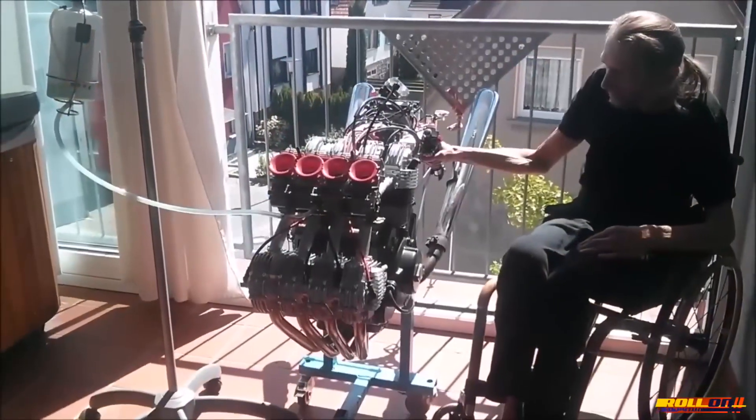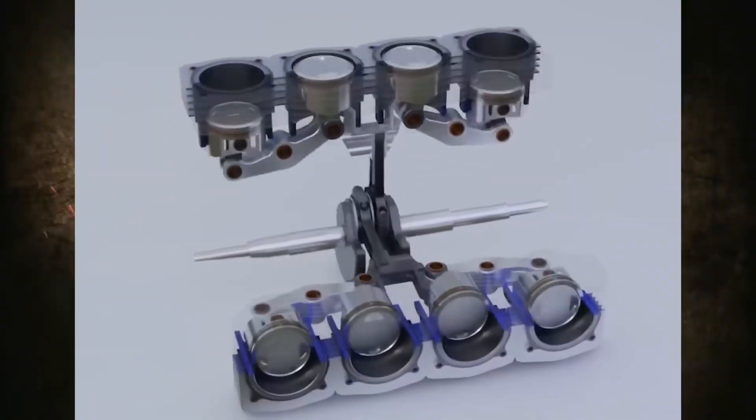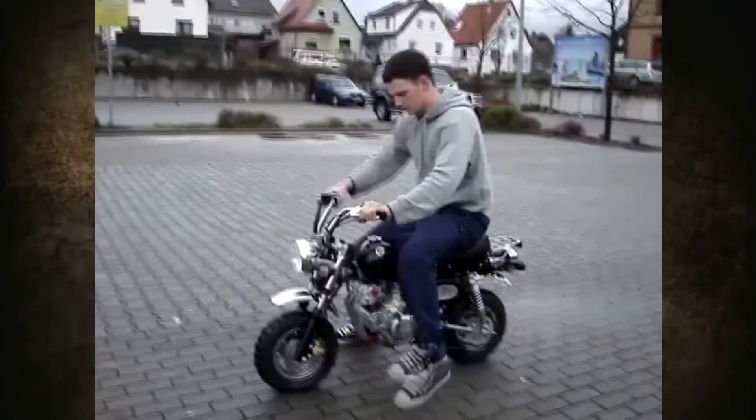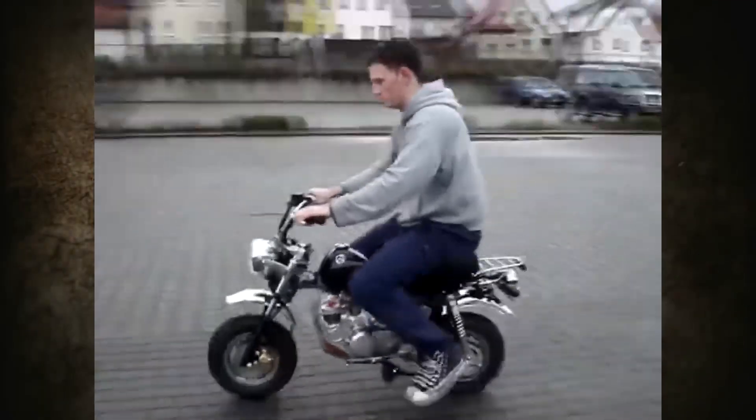However, the addition of four cylinders in a row and connecting four pistons to one connecting rod deserved detailed analysis. And even before Eleanor, he designed a four-cylinder Honda Monkey using the same scheme.